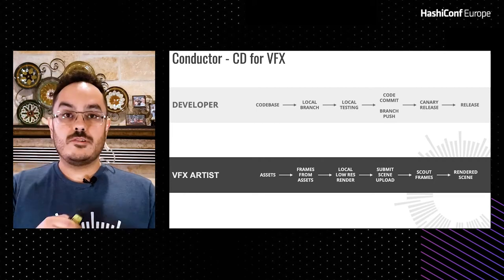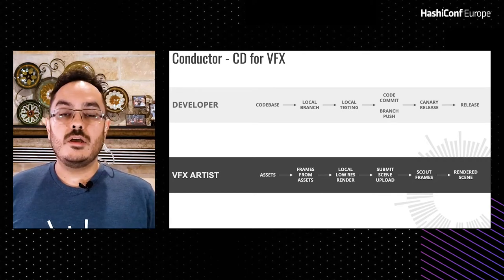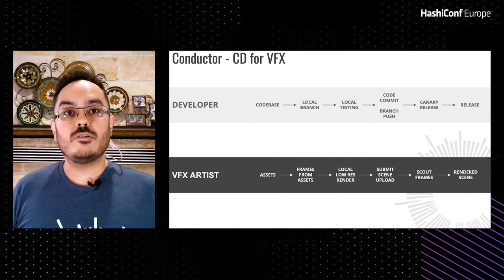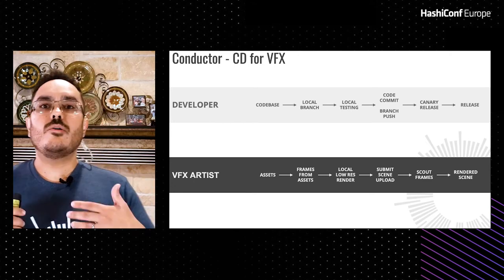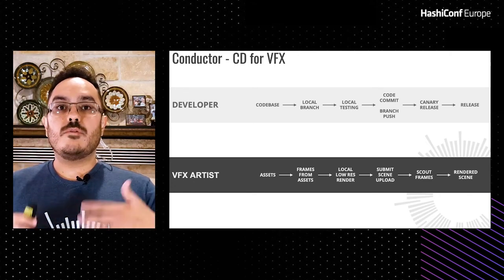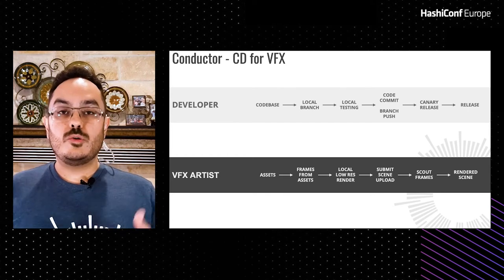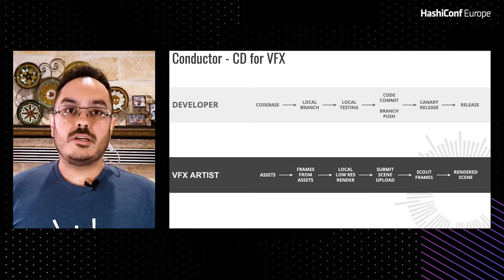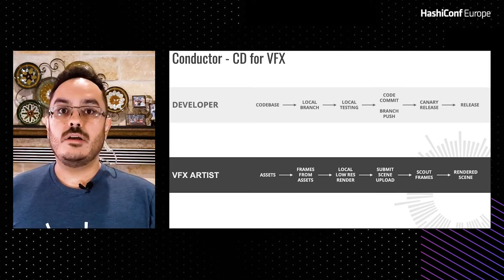The pipeline workflow a VFX artist follows is similar to the development workflow a developer might follow. That developer workflow starts with a code base where you make a local branch and contribute, run some local testing before pushing changes, and then automated processing pushes your code to release. Similarly, a VFX artist starts with a set of assets — the models, objects, and textures — creates or modifies a scene, and before submitting for production quality rendering, runs a local low-resolution render to ensure there are no errors and the output looks as expected.